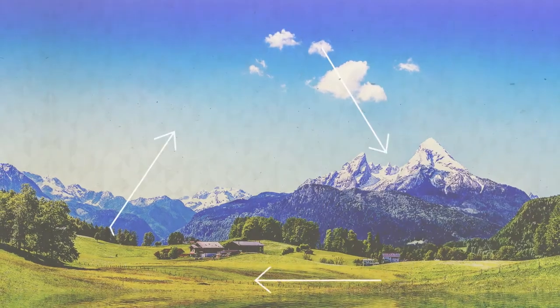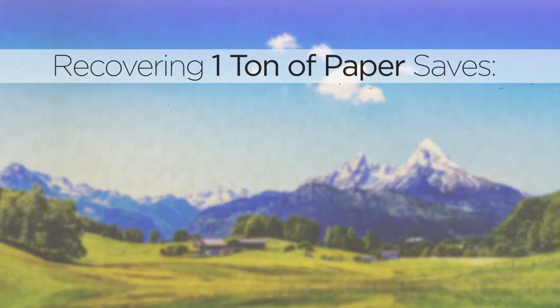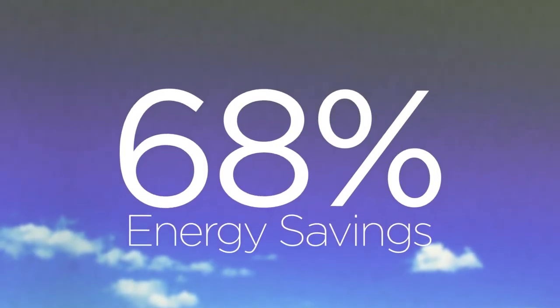It's no surprise that recycling benefits the environment. Recovering one ton of paper saves 17 trees, 79 gallons of oil, and 7,000 gallons of water, adding up to a 68 percent energy savings.